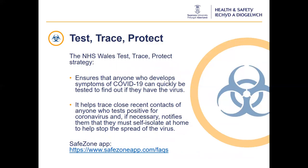The NHS Wales Test, Trace and Protect Strategy ensures that anyone who develops symptoms of Covid-19 can quickly be tested and find out if they have the virus. It helps trace close recent contacts of anyone who tests positive and, if necessary, notifies them that they must self-isolate at home to help stop the spread. If you are contacted by the Test and Trace Service, you should self-isolate for 14 days and follow the specific guidance provided. We also have the Safe Zone app at Swansea University. This app lets you get help quickly in a personal emergency, whether for first aid or general help, and sends notifications in emergencies. The use of Safe Zone will also aid in quickly identifying anyone who may have come into contact with someone who has Covid-19 symptoms. The app is free to download and further details can be found on the MyUni intranet pages.